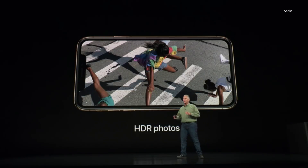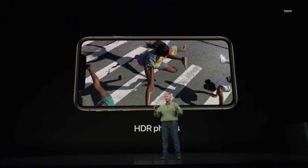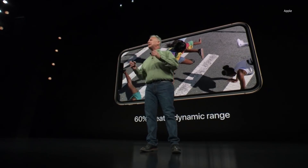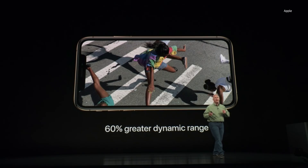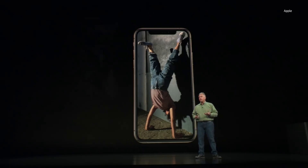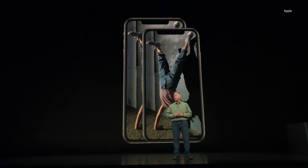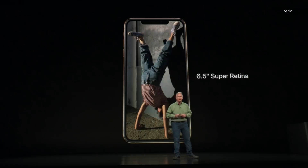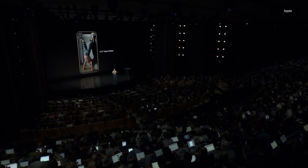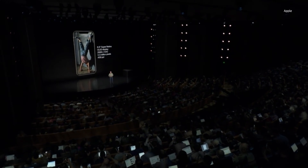Your photos look stunning on iPhone XS. You shoot them with beautiful wide color and they display better than ever on the new Super Retina display, because it has 60% greater dynamic range for colors in your photos than the iPhone X's display. The iPhone XS comes in not just one but two sizes of display — the 5.8 inch and a new 6.5 inch Super Retina display.